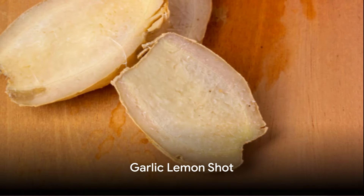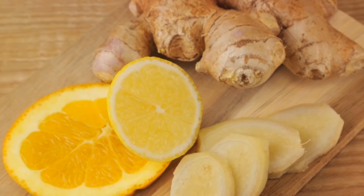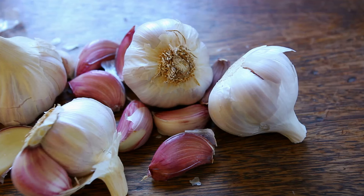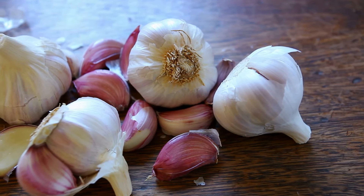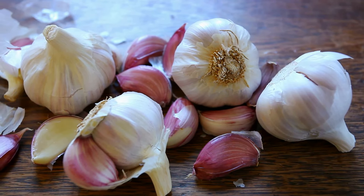And last but not least, the garlic lemon shot. This potent mix of garlic and lemon is a true immune booster. It's a simple yet powerful shot that can help lower blood pressure, improve heart health, and ward off common colds and flu.